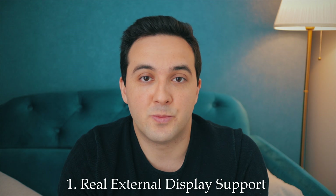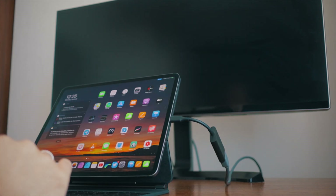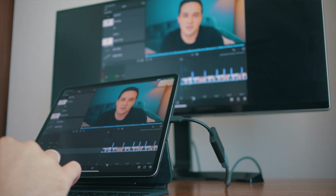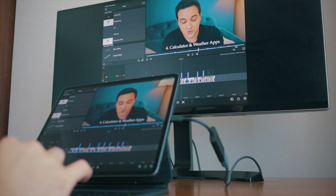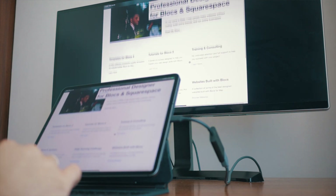The first thing I would like to see is real external display support. I know we can kind of use it right now — when we connect our iPad to an external display, apps like Photos, LumaFusion, or iMovie can put a viewfinder on the external display while we control it from the iPad. But that's not what I mean. I want external display support similar to macOS, where we can have two full-screen apps on two screens, or side-by-side apps on the external display, while using another app like Notes or Mail on the iPad itself. With mouse and trackpad support already in iPadOS, I can't see any reason why this wouldn't work.